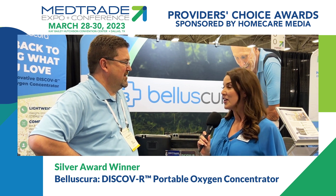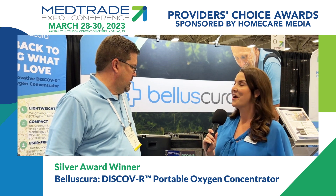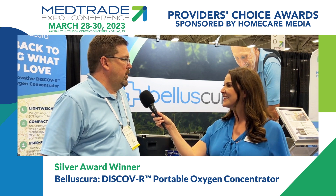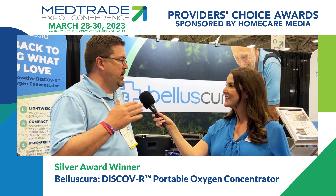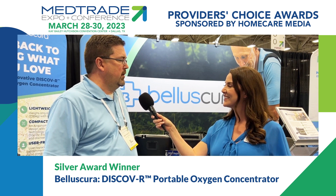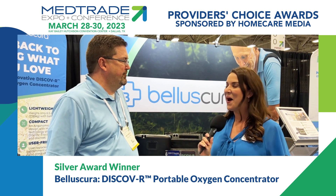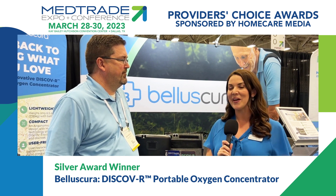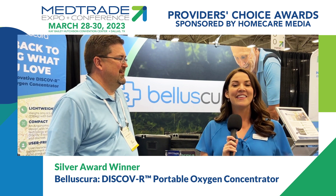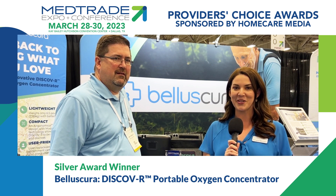Thank you so much, Carrie. If anybody watching from home wants to know more about how they can get the Discover, how can they contact you? You can go to Explore Oxygen — X-P-L-O-R-O-X-Y-G-E-N.com — and get more information there, and we'll get in touch with them as soon as we can. So if you are looking for this product, contact Carrie and the team at Bellascura. Thank you so much for watching. This is Christina Morrison coming to you from MedTrade 2023.